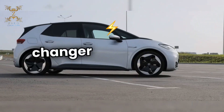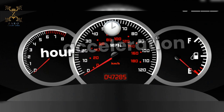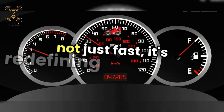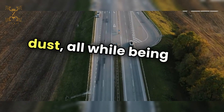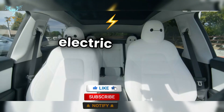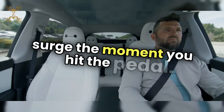The Model S Plaid is a game-changer in the electric vehicle world. With a jaw-dropping 0 to 100 km per hour acceleration in under 2 seconds, it's not just fast, it's redefining speed itself. Imagine leaving traditional sports cars in the dust, all while being eco-friendly. This beast is powered by three electric motors delivering over 1,000 horsepower. The instant torque means you feel that surge the moment you hit the pedal.